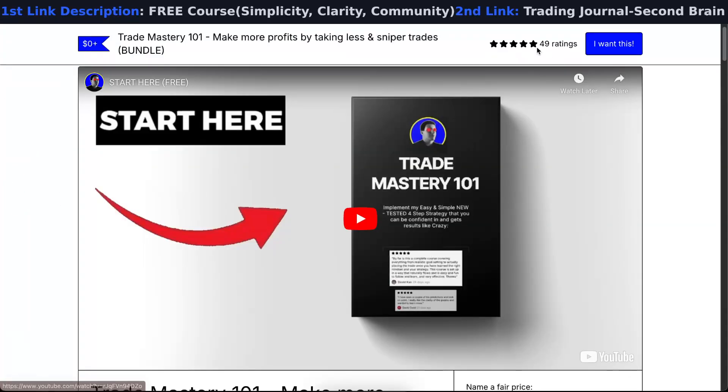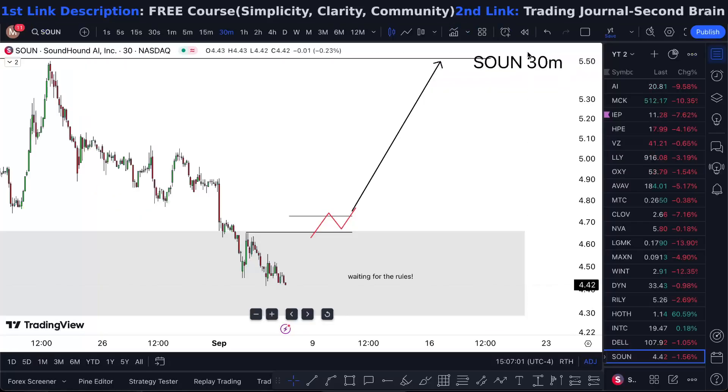If you want to learn the strategy for free, check the first course out — link in the description. All reviews are five stars and it's free. See you in the next one.